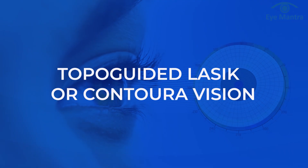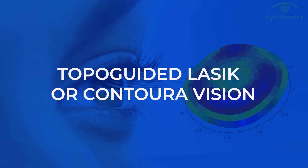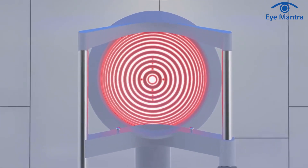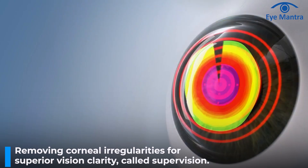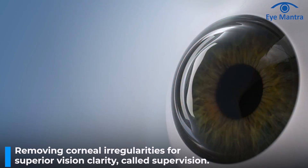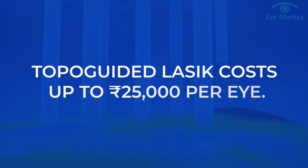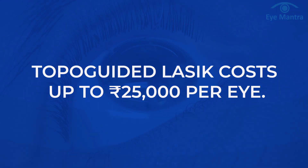The third and most advanced technique under flap-based methods is topo-guided LASIK, popularly known as ConturaVision. In this, the software studies by throwing 2,000 points on your cornea, thus removing any irregularity or aberration present on your cornea to provide much better clarity of vision, called supervision. The cost of topo-guided LASIK is up to 25,000 rupees per eye.